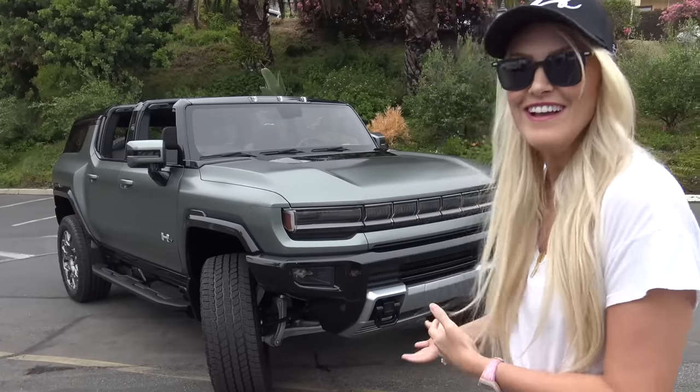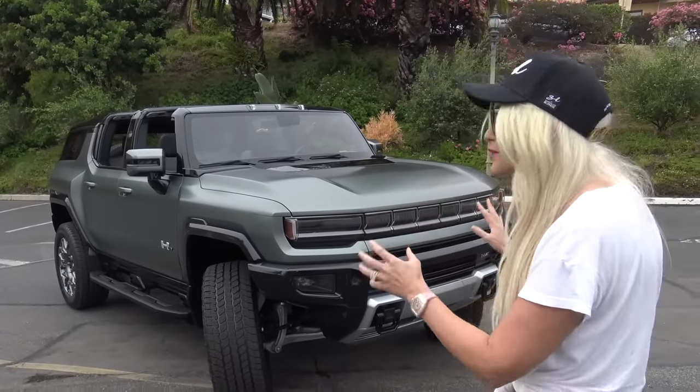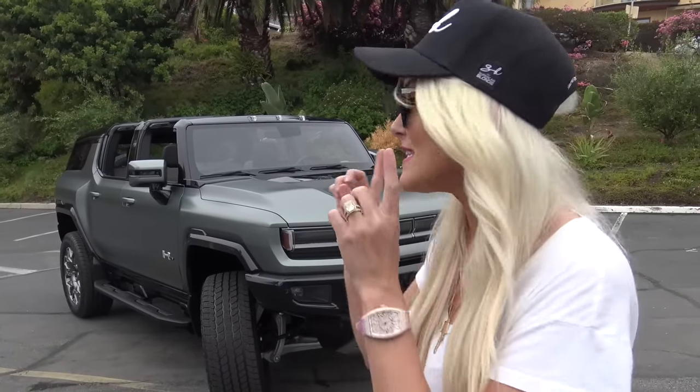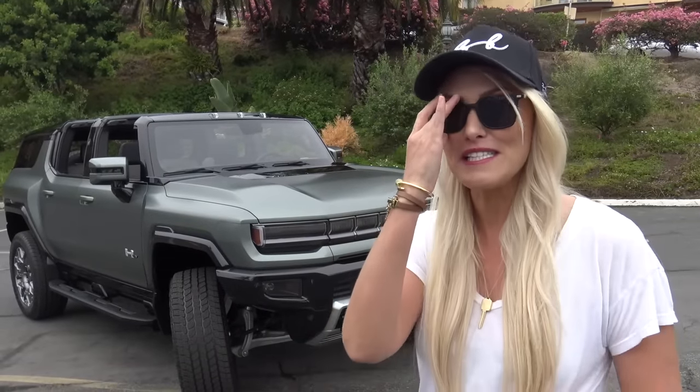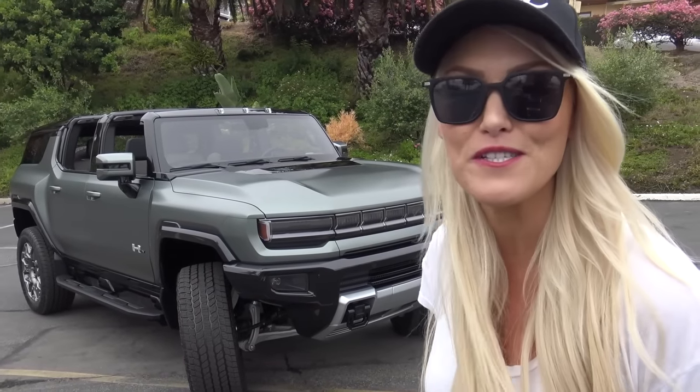This is the first time in 12 years that Hummer has come out with a brand new model. This is the Hummer EV SUV version and it's a pre-production car, so I've got my hands on something super special — it's only going to be out on the roads in 2024, so this is a super sneak preview.